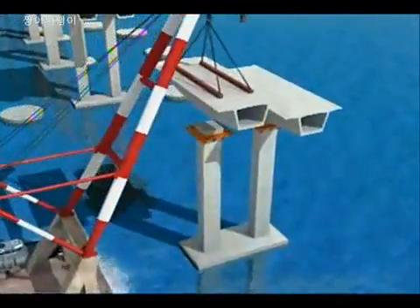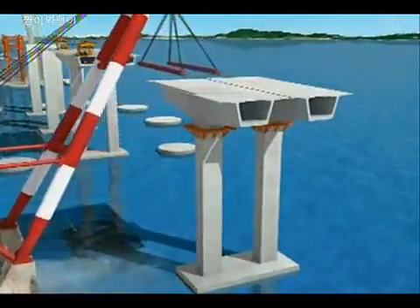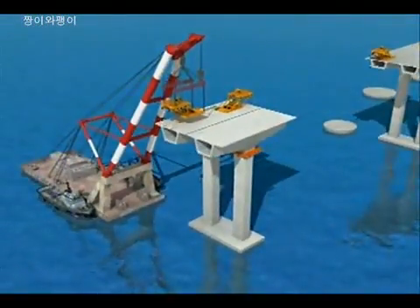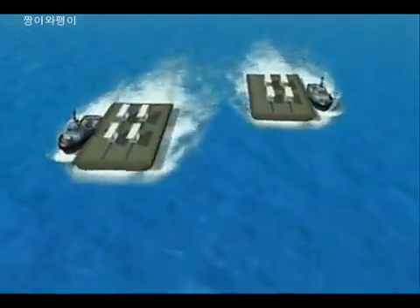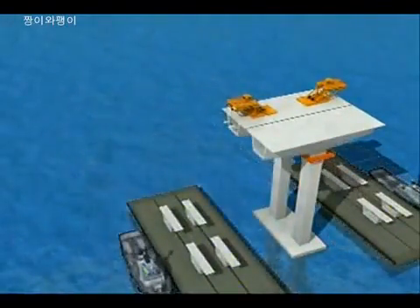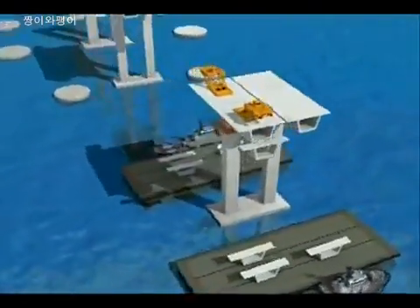The large precast span of the pylon will be transported from Songdo casting yard by an 800 ton floating crane and installed. Then the derrick crane will be set up and installation of the small segment will be prepared. Separately fabricated segments at Songdo casting yard will be transported by barge and installed using the derrick crane in sequence.